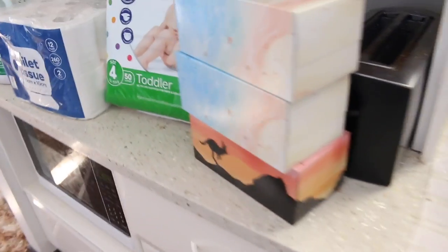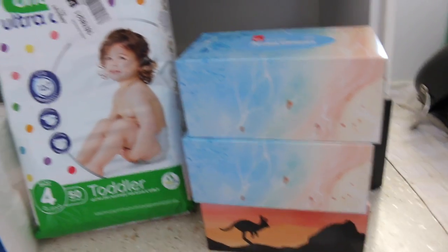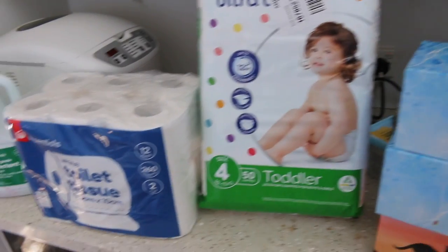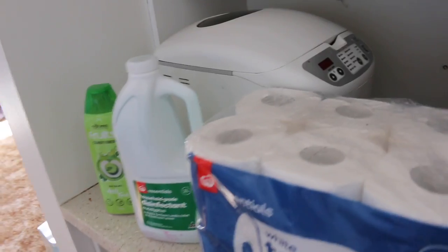I wouldn't normally get three boxes of tissues but we just ran out of every box of tissues in the house all at one time. So nappies, toilet paper, and just cleaning and shampoo.